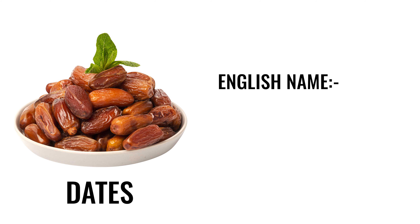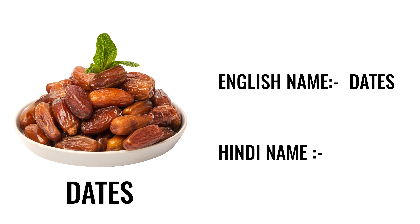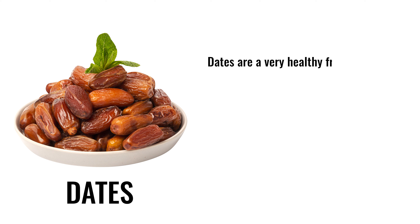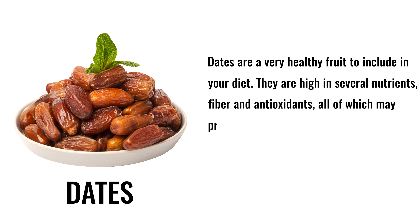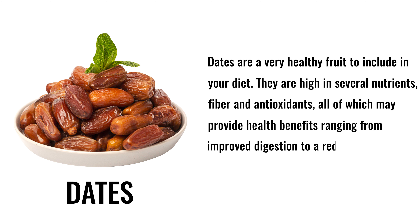4. Dates. English name: dates. Hindi name: khajur. Dates are a very healthy fruit to include in your diet. They are high in several nutrients, fiber, and antioxidants, all of which may provide health benefits ranging from improved digestion to a reduced risk of disease.